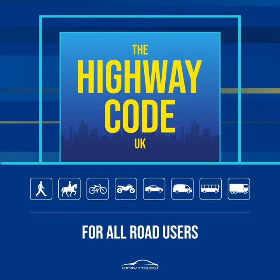Motorway signals, rules 255 to 258. Rule 255: Signs and signals are used to warn you of hazards ahead. For example, there may be an incident, fog, spillage or road workers on the carriageway which you may not immediately be able to see.